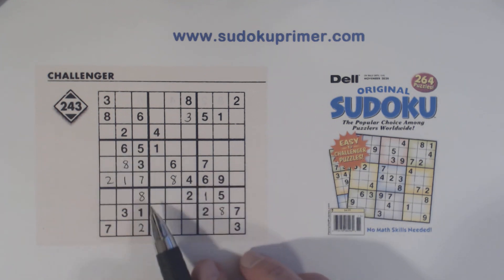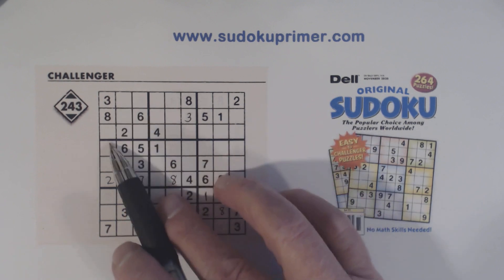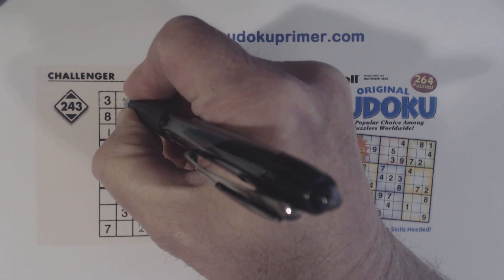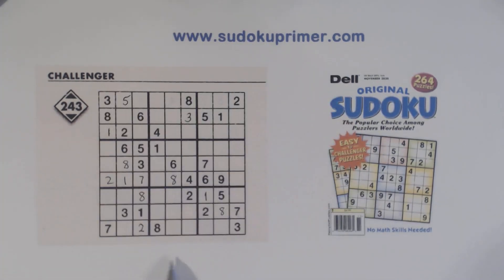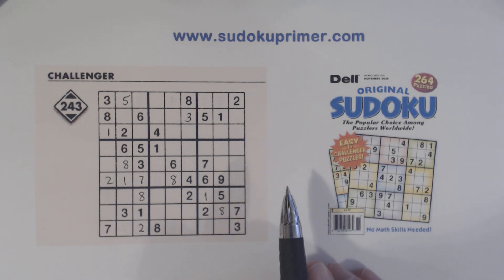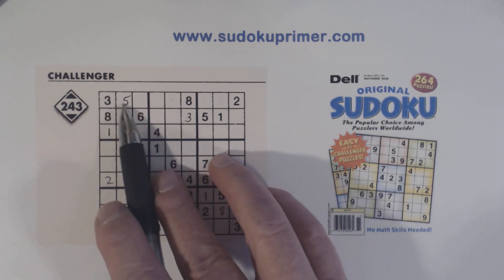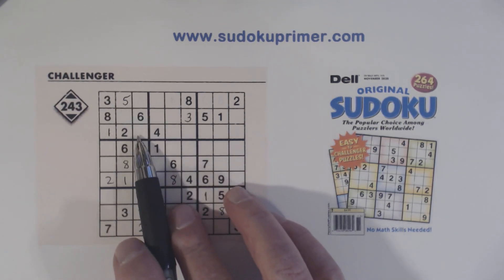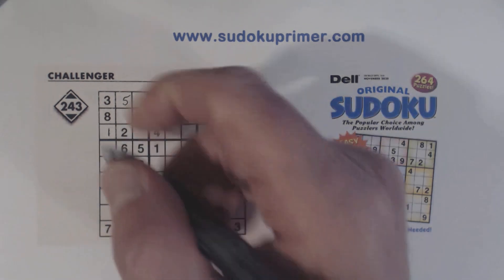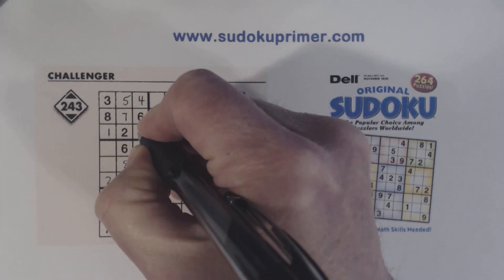Now with these ones right here we can solve our one-five twins, because we know that can't be a one anymore. So we've got one, five — the one-five twins that we found. And remember we have three-seven twins here and one-five twins here still. Now we have three, four, five, six, seven, four, seven, and nine left here. We've got seven and seven there, so we know that's a seven. Therefore this is a four and this is a nine.